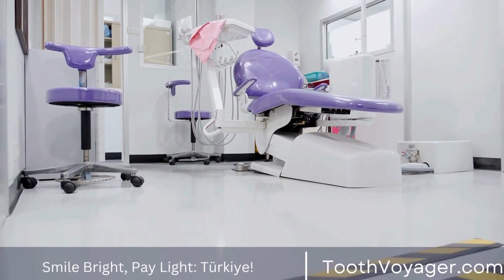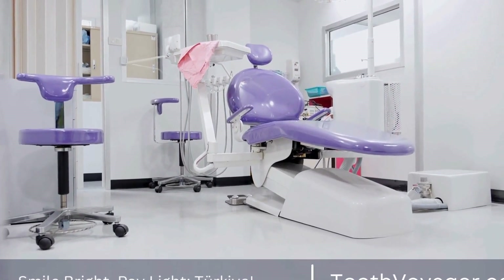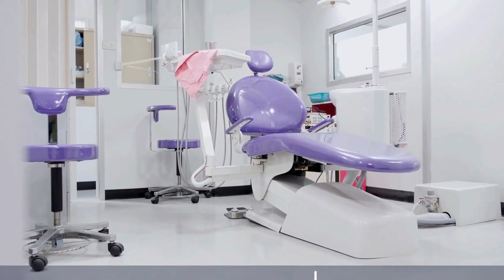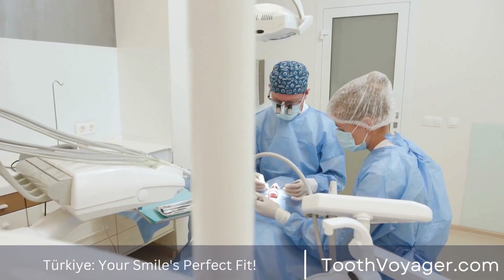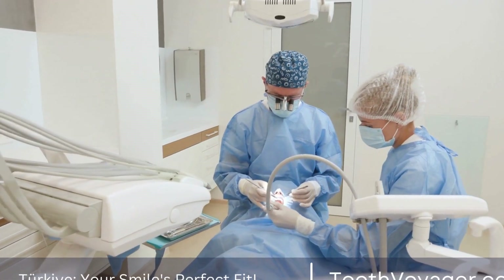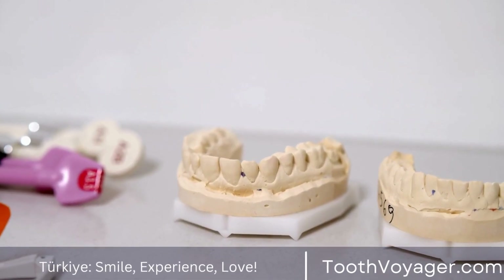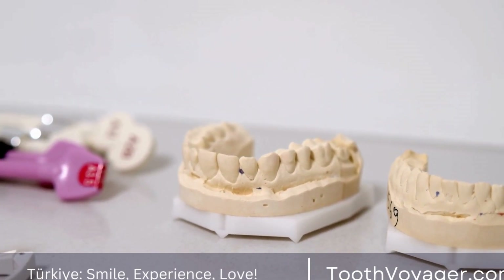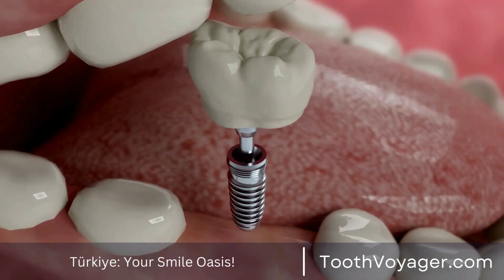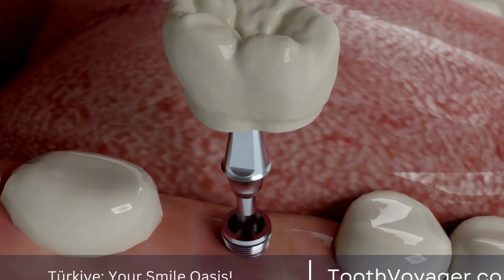In recent years, Turkey has become a popular destination for dental tourism due to its high-quality dental care at affordable prices. Many people from Europe and other countries travel to Turkey to save money on dental treatments, including dental crowns. But is it really cheaper to get a dental crown in Turkey compared to European countries? To answer this question, let's compare the costs of dental crowns in Turkey and Europe.